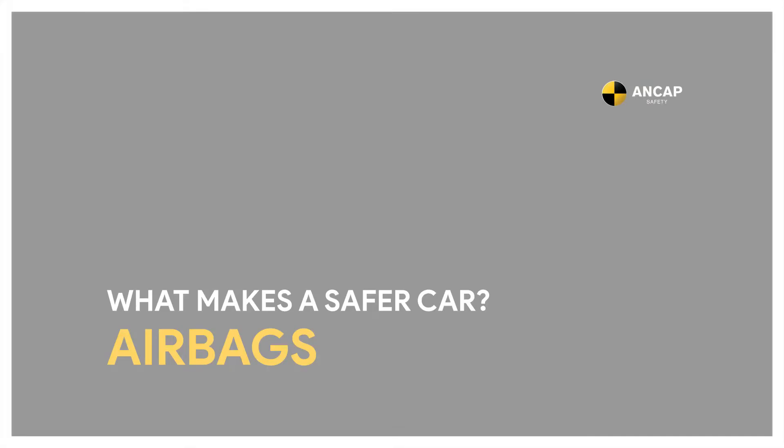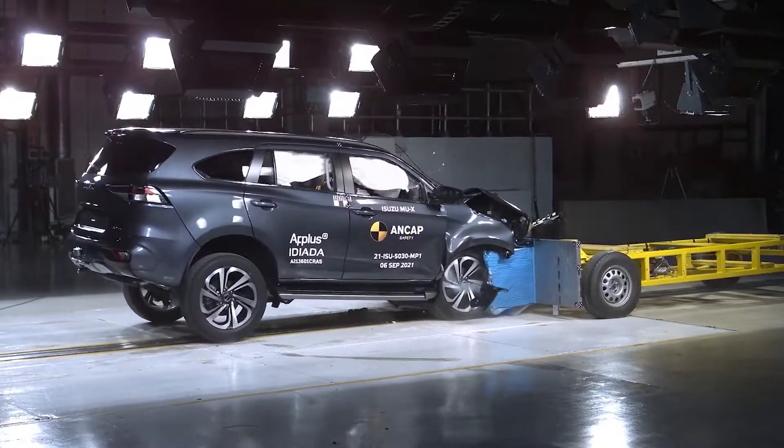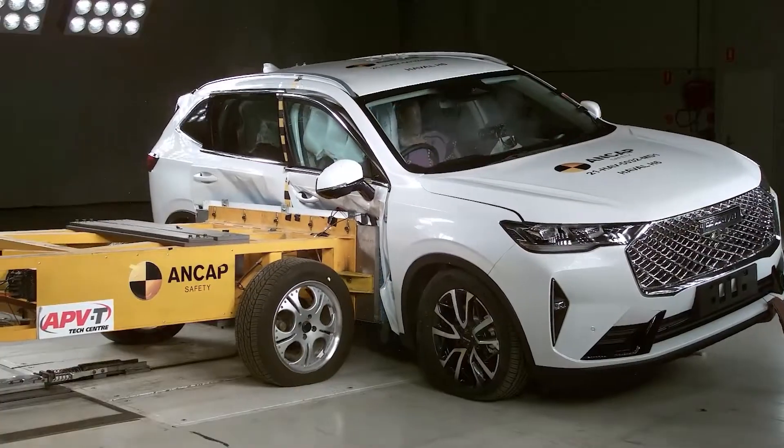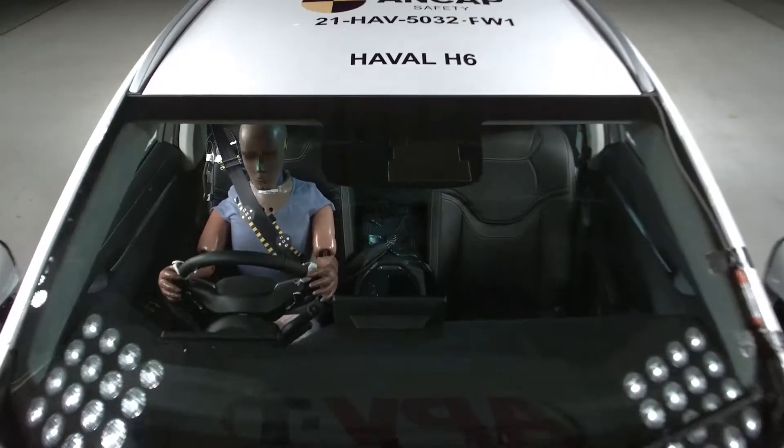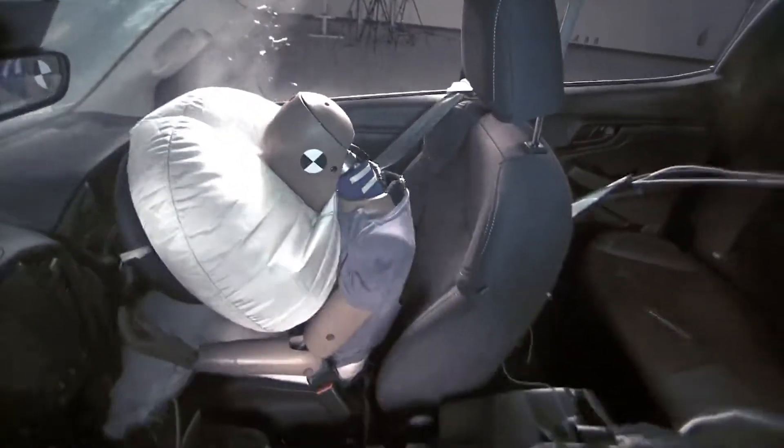What makes a safer car? Airbags. A good structure alone cannot provide an adequate level of safety to its occupants. A vehicle's interior presents a number of hard elements that can cause significant injury in a crash.